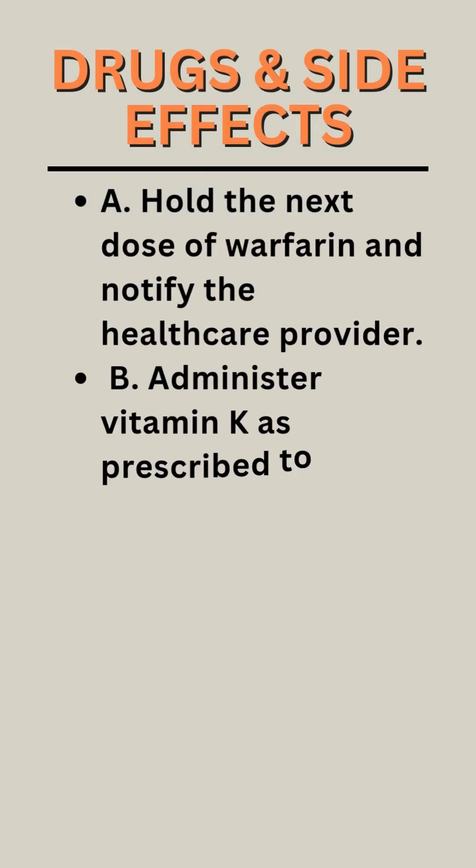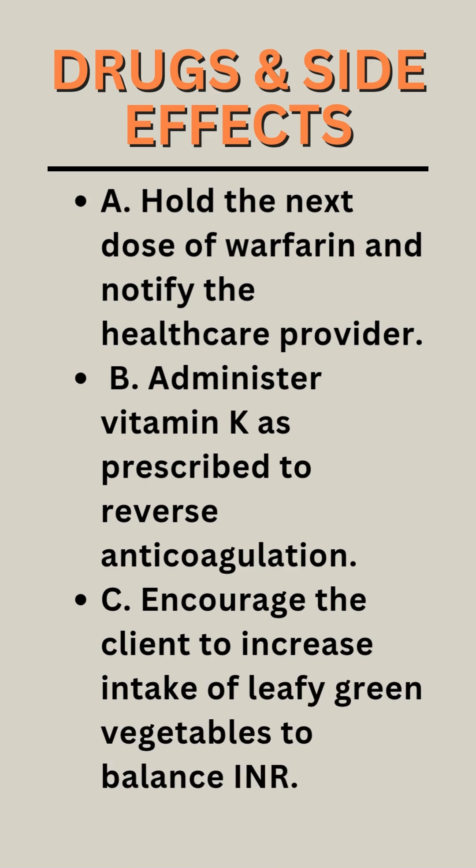A. Hold the next dose of warfarin and notify the health care provider. B. Administer vitamin K as prescribed to reverse anticoagulation. C. Encourage the client to increase intake of leafy green vegetables to balance INR.